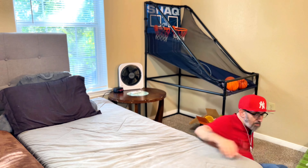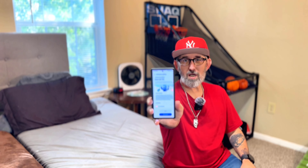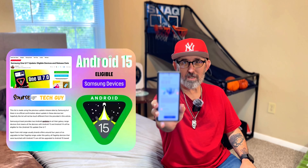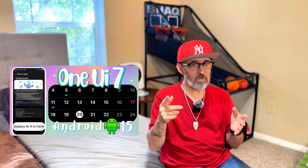Let's get right into this video. One UI 7.0 with Android 15 is coming — it's about to drop. It might drop earlier than planned, possibly mid-December: the first week, the second week, or the third week, right before Christmas.